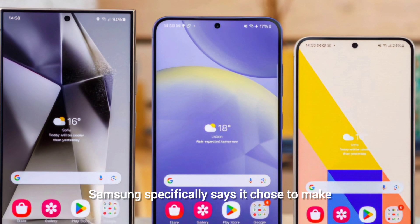Samsung specifically says it chose to make the default screen a more natural one, but is responding to user feedback. Now users that would like their Super AMOLED display to be more punchy can crank up the slider to their liking.